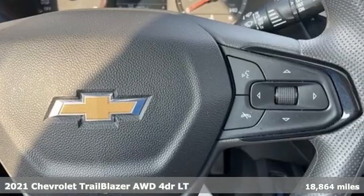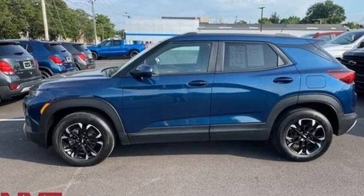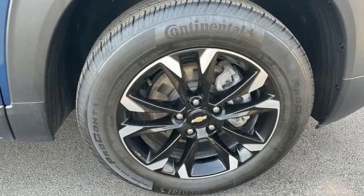A great vehicle is comprised of great features like these: automatic transmission, front heated bucket seats, streaming audio, manual tilting steering column, Wi-Fi hotspot, and external memory control.